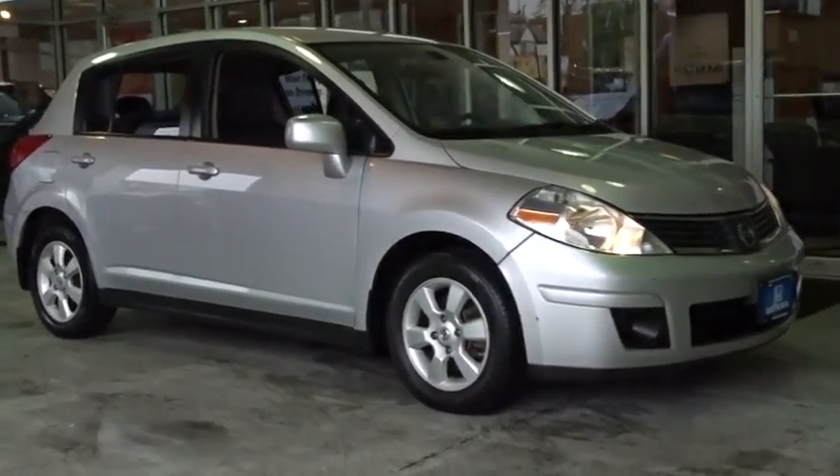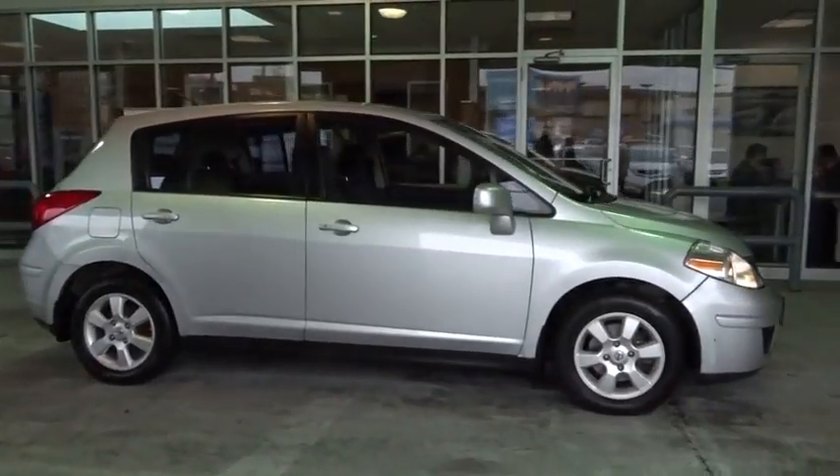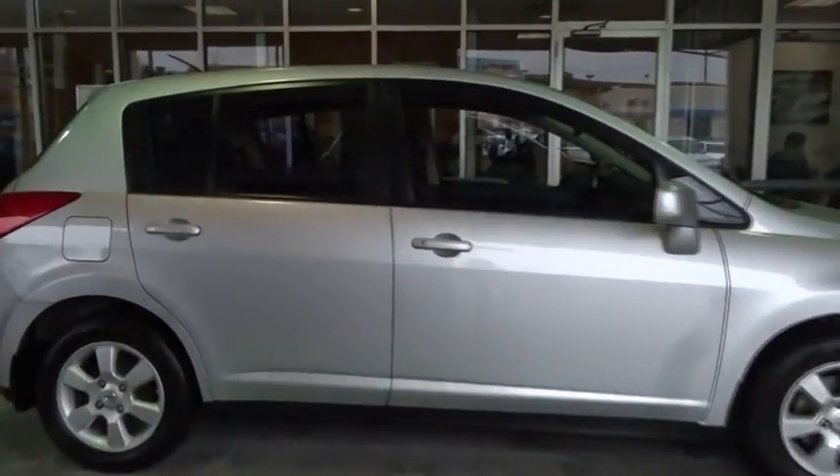The 2009 Nissan Versa. With its roomy and inviting interior, impressive technology, and exceptional gas mileage, the Nissan Versa is smart to own and fun to drive.